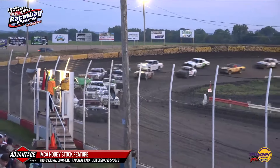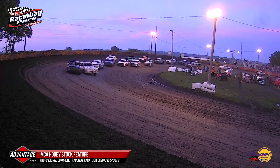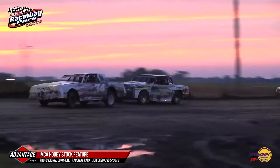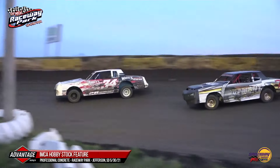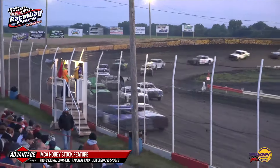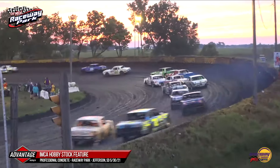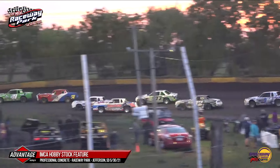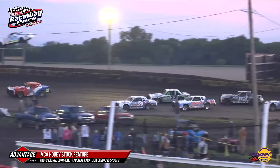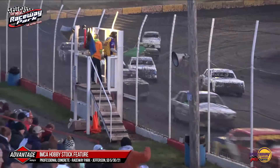We are back to green for your IMCA Wild Things Hobby Stocks brought to you by Sign Masters. Fralick with a little push through turns one into turn two. David Miller, last week's feature winner, trying to go two for two and pick up his fourth feature win of the season at the New Raceway Park — he is your new race leader. David Miller serving notice early that the championship is going to run right through that 34M. He is now putting a little gap between him and Fralick. Justin Shurn sitting third, Erpman in fourth, Ben Schneiders checks into the top five in fifth.